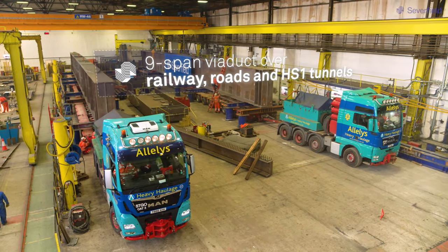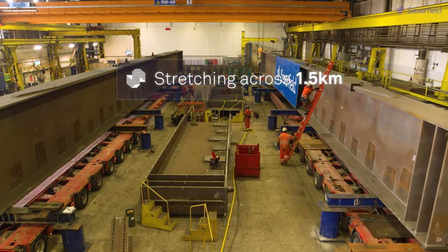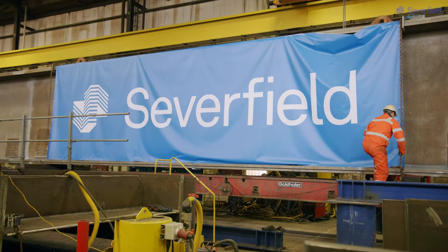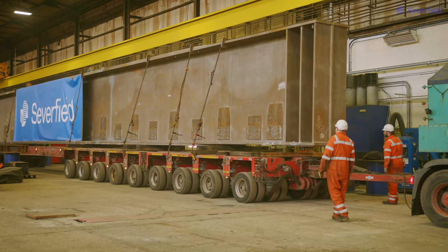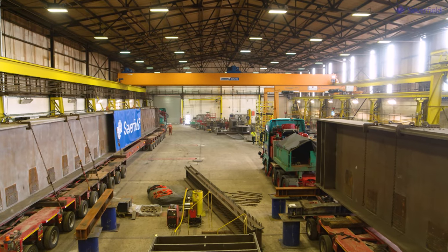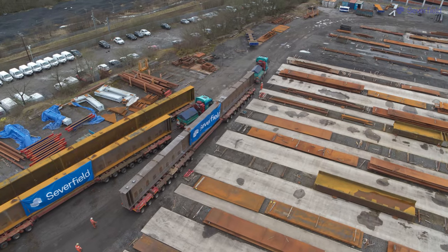The main challenge is how we actually get them onto the trailers. Our lifting capacity within this bay is 100 tons, but these are 120 tons, so we've got specialist trailers that actually jack up underneath the girder, take our trestles out, then jack down and travel out.